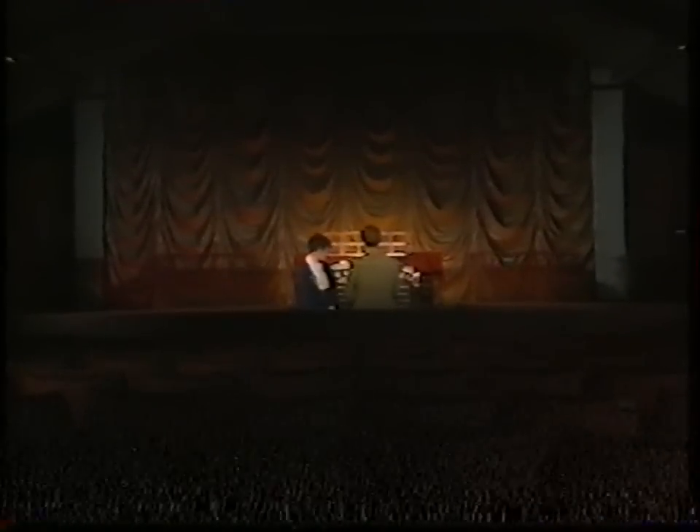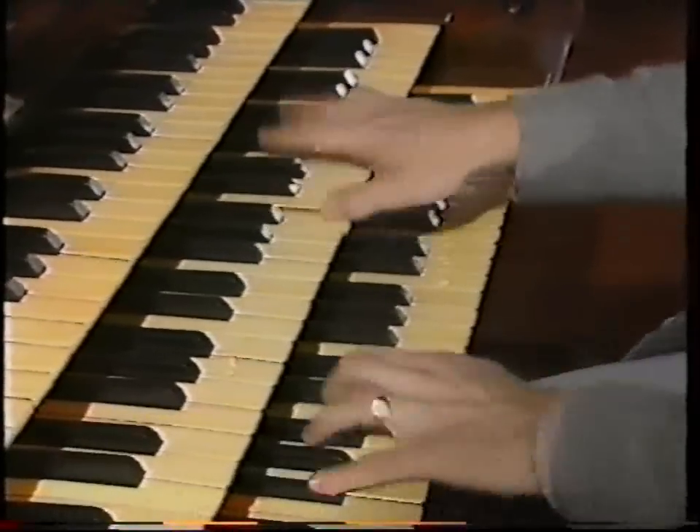However, here in Woodhall Spa there could soon be a revival in cinema-going. To bring back that magic he thinks is missing, cinema owner and keen organist James Green has installed a unique Compton organ in his cinema.